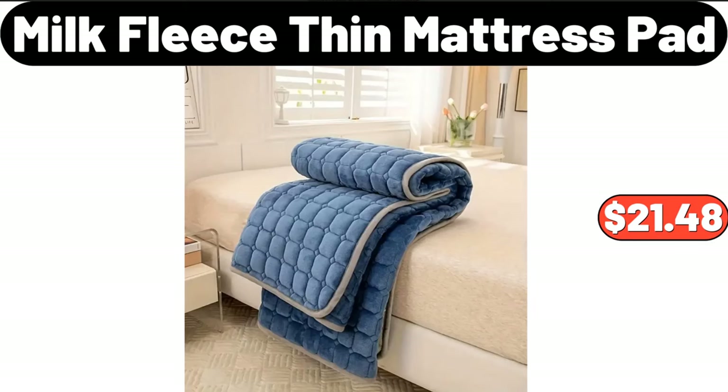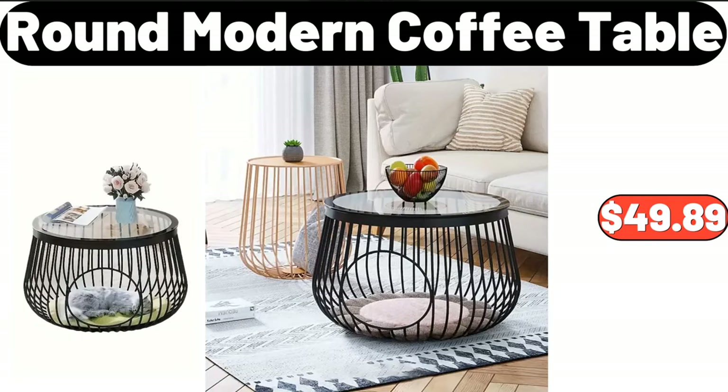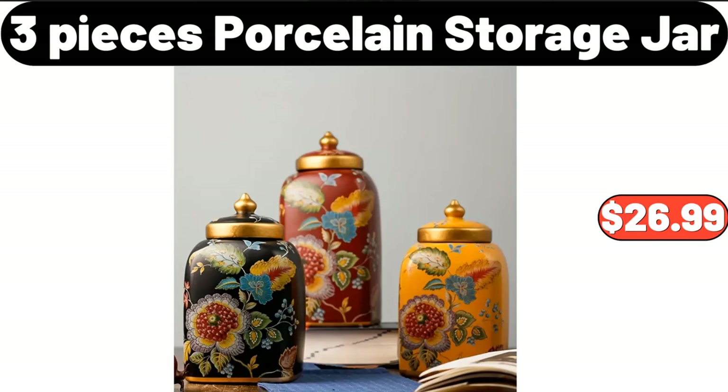Milk fleece thin mattress pad, $21.48. Modern 3D crystal wall clock, $19.34. Round modern coffee table, $49.89. Three-PCS porcelain storage jar, $26.99.